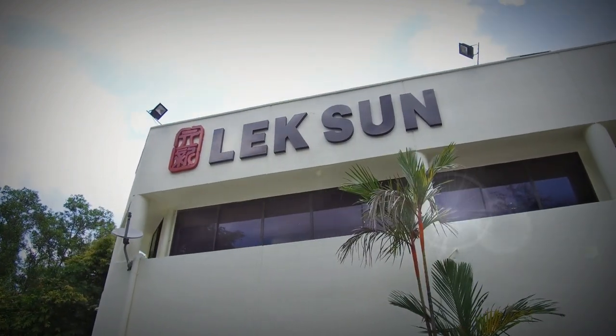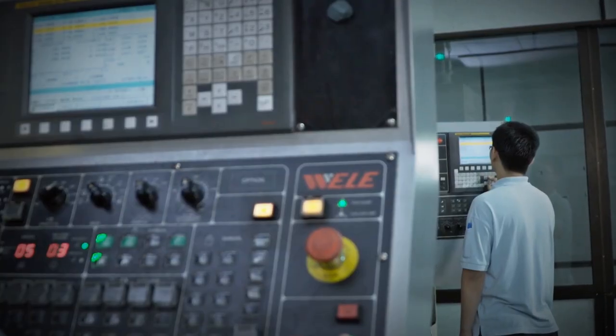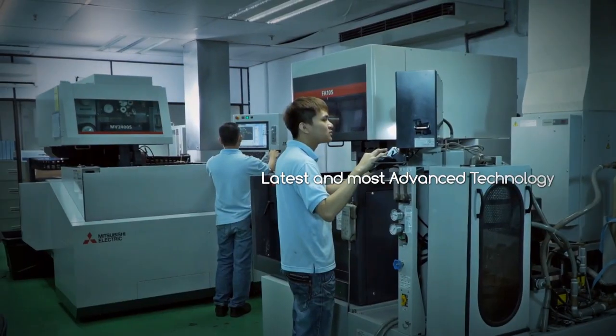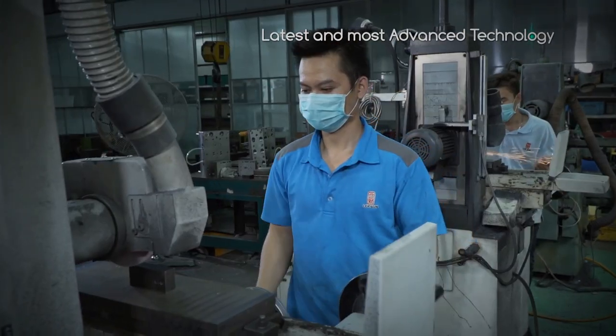We are proud of our expanding workforce who are equipped with state-of-the-art modern technology and machinery. Using the latest and most advanced technology, we are able to create and mould any and all components into the most precise geometrical designs.